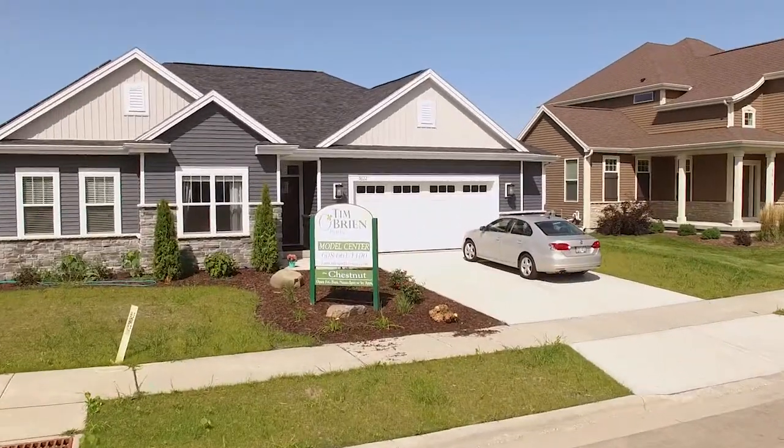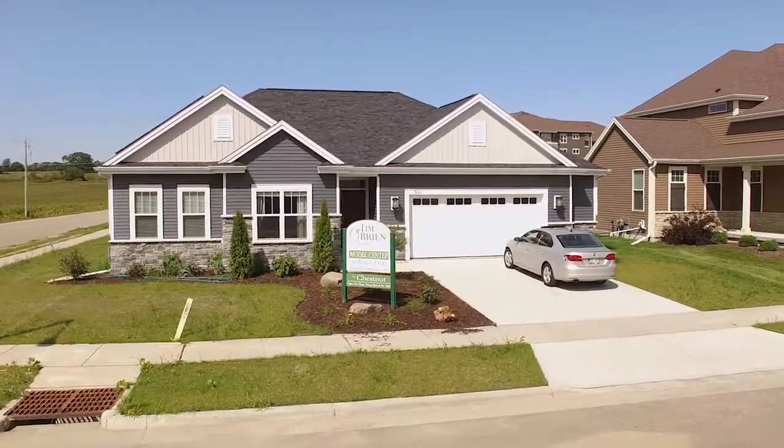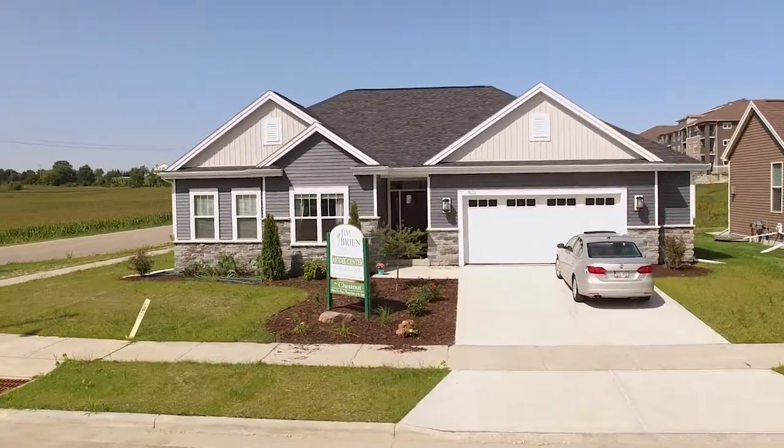Welcome to the Chestnut, another stunning Tim O'Brien Homes model on the southwest side of Madison in a picturesque Sugar Maple neighborhood. If you are looking for an open design that's perfect for entertaining and gathering, the Chestnut provides just that.